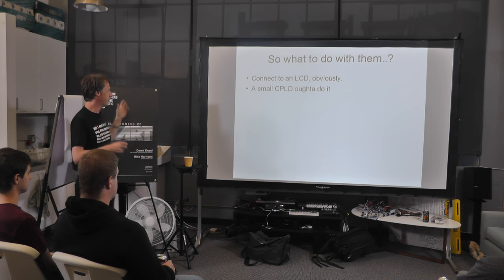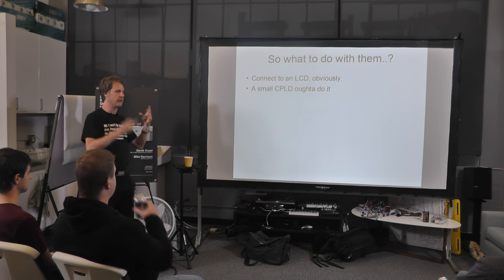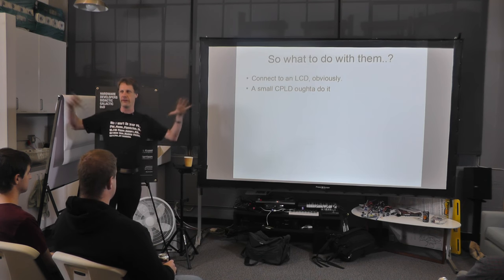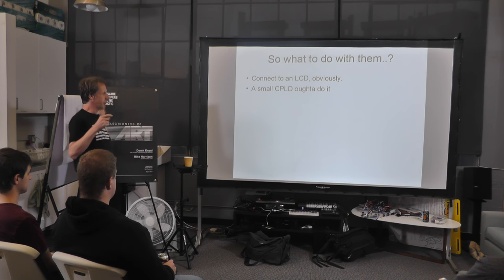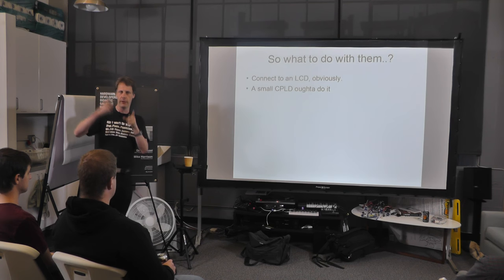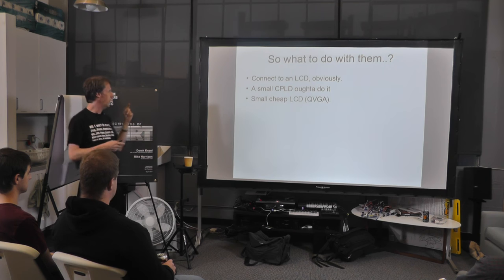In terms of complexity, we want to keep this simple — how cheap and simply can we do something interesting with this device? We don't want to just stick it into a Raspberry Pi or some massive computer thing, that defeats the point. You've got this stream of data coming out of the camera, you can set the camera into RGB 565 format, and that matches nicely with the format of most LCD modules.